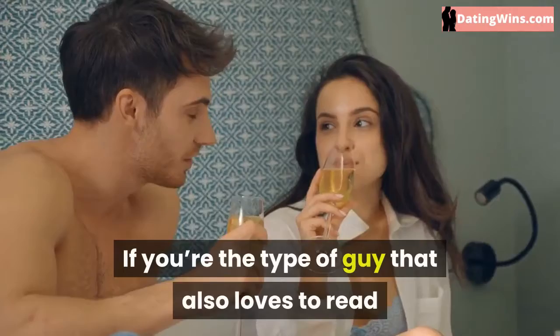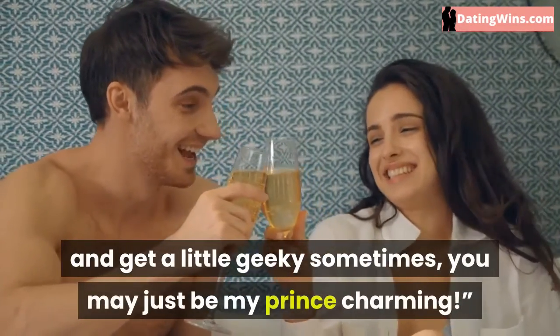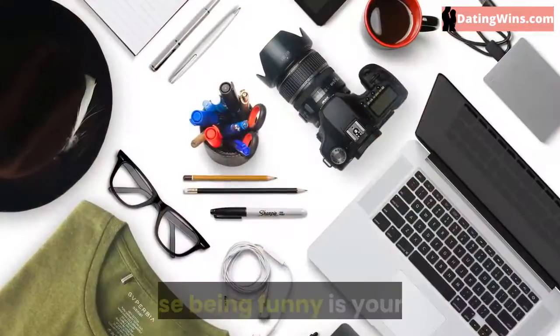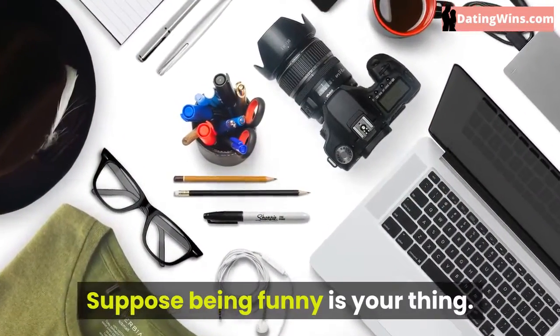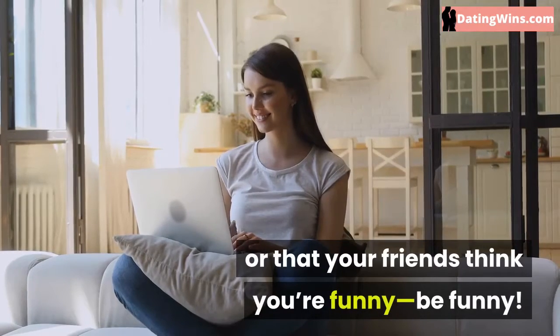If you're the type of guy that also loves to read and get a little geeky sometimes, you may just be my prince charming. Show don't tell. Suppose being funny is your thing — if you're funny, don't just say you're funny or that your friends think you're funny. Be funny.